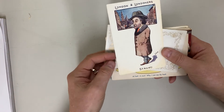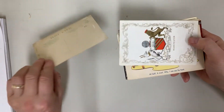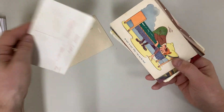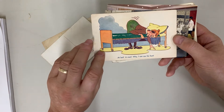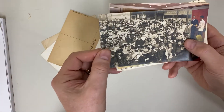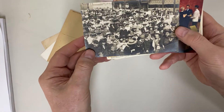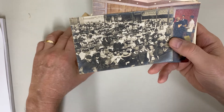Some of the more interesting ones: London and Londoners, dissolute foul, Manchester's coat of arms. At last, a man — why, I can see his feet. A bit desperate. This is a very animated scene. Not sure when — Edwardian period from the dress.